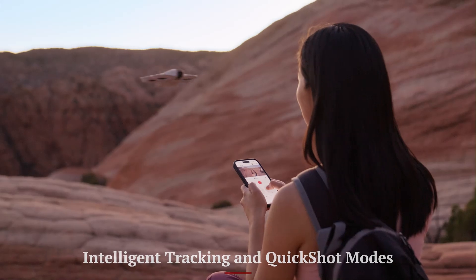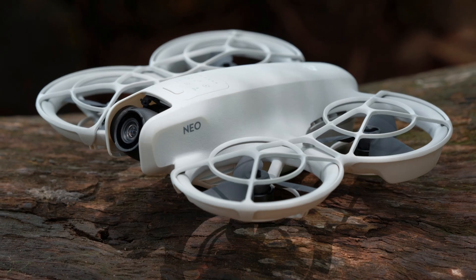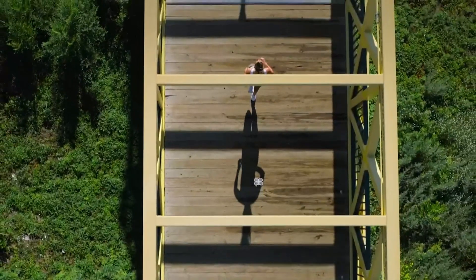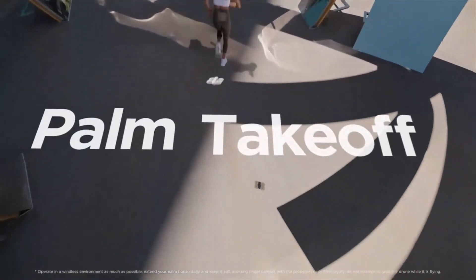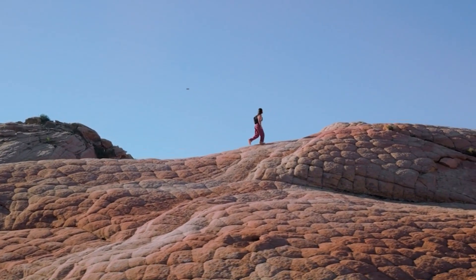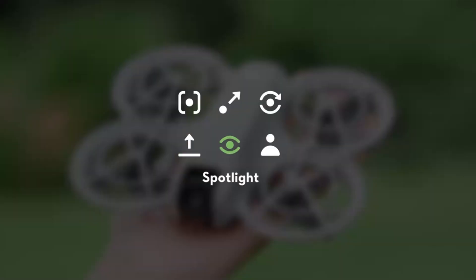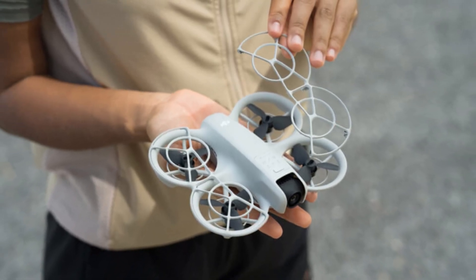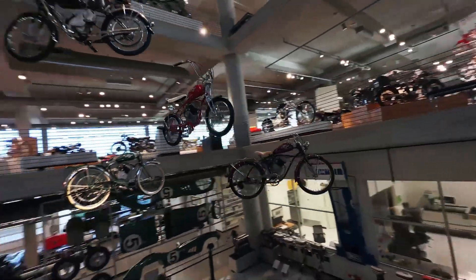Intelligent tracking and Quickshot modes. The NEO 2 includes a suite of intelligent flight features that simplify capturing dynamic footage. Quickshots like Rocket, Droney, Circle, and Helix automate cinematic flight paths around the user. Focus Track allows the drone to lock onto a subject and follow it from multiple angles, ideal for action shots or walk-and-talk videos. These features run smoothly even in moderate wind, and with a tap on your smartphone screen you can switch modes or set flight paths with minimal effort — turning the drone into a floating cameraman.